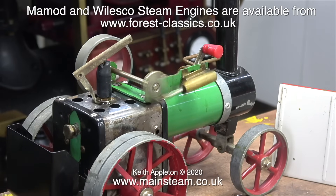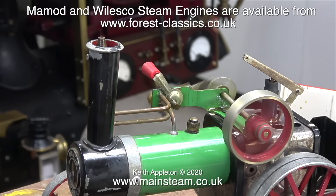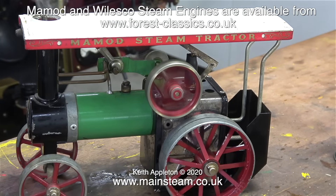I don't really do much with small steam toys like Mammoth and Willesco. They're available from a company called Forest Classics. Forest Classics sell a lot more than Willesco and Mammoth steam engines and the website is well worth a visit. This Mammoth traction engine, however, did not come from Forest Classics because it's far from new.